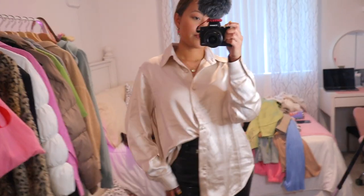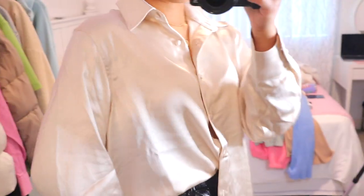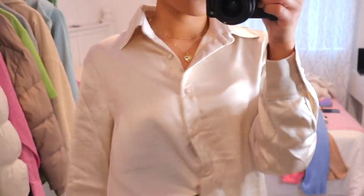Another elegant top I got is the Set in France Long Sleeve Shirt in Champagne. It's a button-up with collars and a super pretty silky material. I thought it would be cute to pair with jeans or leather pants. It just screams fall to me because of the material.